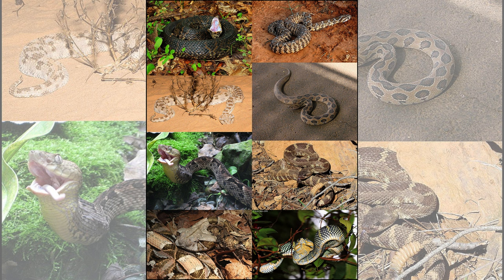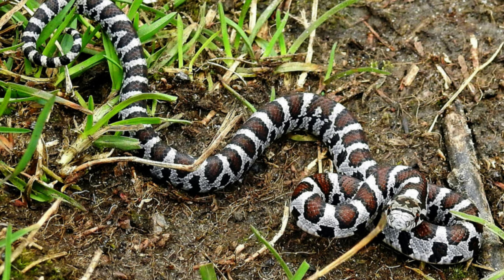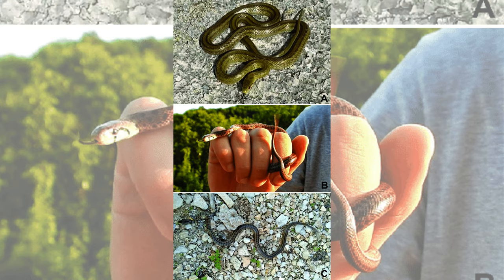In a 2016 study published in the journal The American Naturalist, scientists examined 56 snake species belonging to the viperid family, which includes rattlesnakes, and the colubrid family, one of the largest snake families. When faced with a potential threat, snakes from both families exhibited the behavior of shaking and vibrating the ends of their tails, suggesting a shared origin of this conduct.